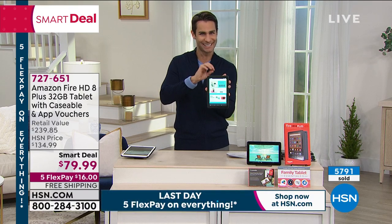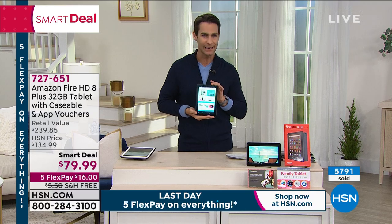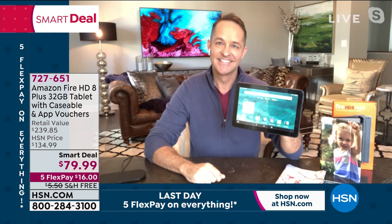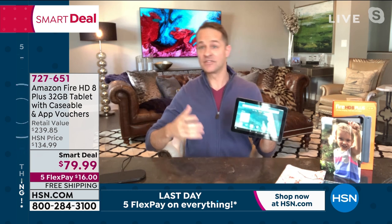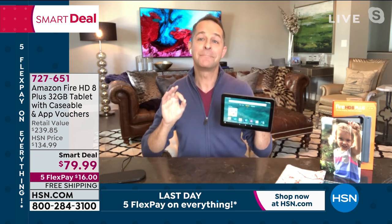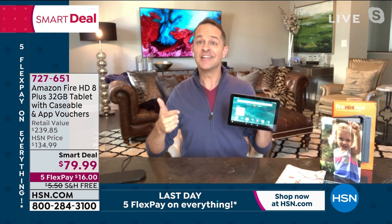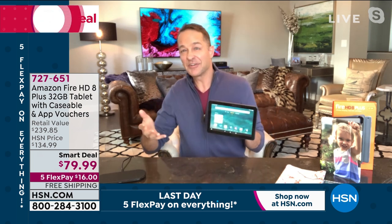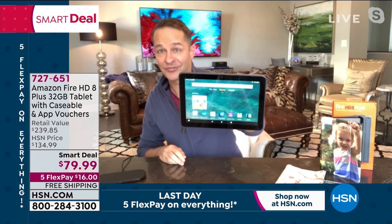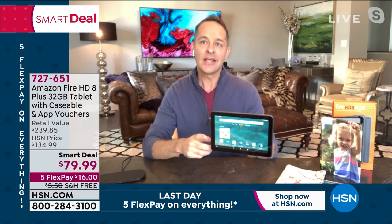This tablet is incredibly durable — you won't believe the tumble test. Let's bring in our guest Aaron Berger to walk us through why this is the latest and greatest. In the Amazon Fire tablet line there's a 7-inch, 8-inch, and 10-inch, but there's only one Plus tablet. The Plus means it is the absolute best for gaming, entertainment, and video on the go — streaming, Instagram, Facebook — it's your new best friend tablet.